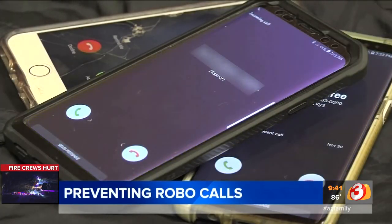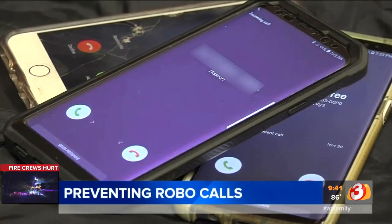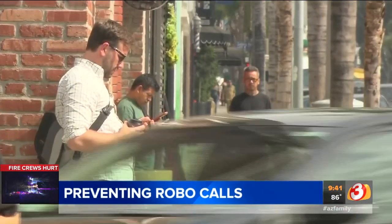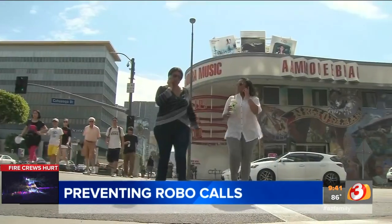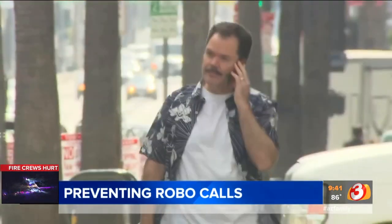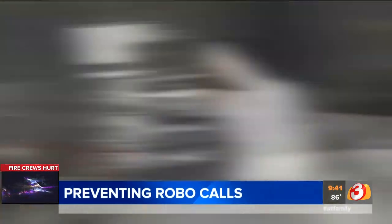I'm 3 On Your Side's Gary Harper, and when it comes to robocalls, they can drive you bananas — believe me, I get my fair share as well. But there are some ways to cut down on those robocalls, however you have to be willing to spend just a little. Don't pick up because it's likely spam. Nearly half of the calls made to US cell phones this year will be spam, according to a recent study cited by the FCC. So what can you do right now to stop them?